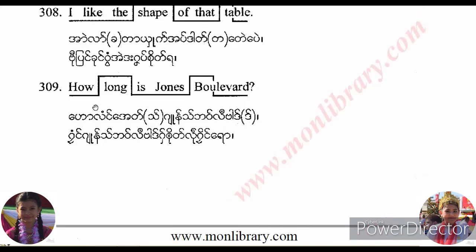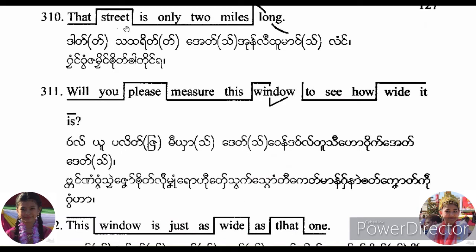How long is Jones Boulevard? That street is only two miles long. Will you please measure this window to see how wide it is?